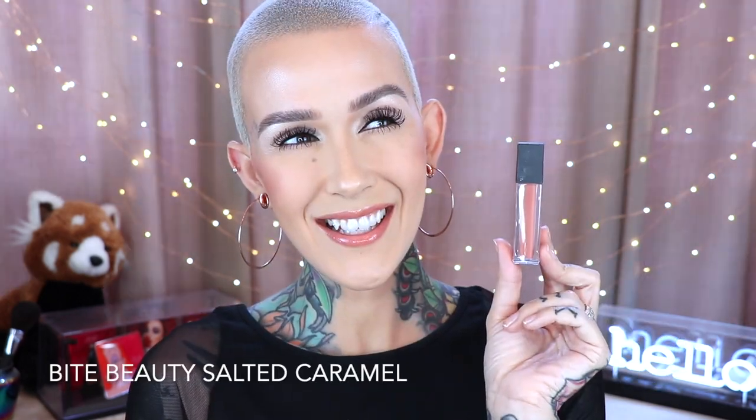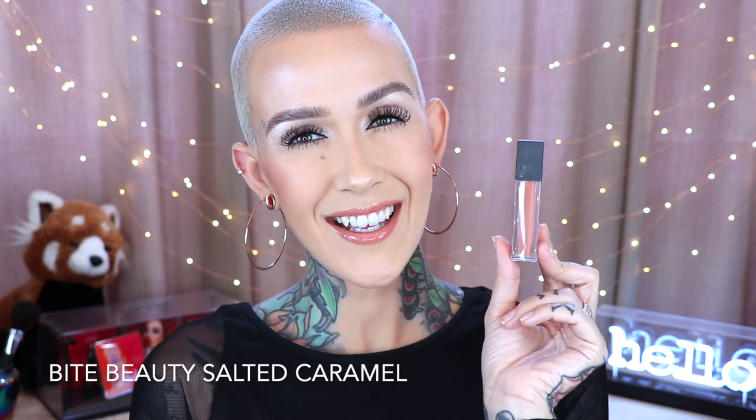Next up is Salted Caramel from Bite Beauty. This one is gorgeous all by itself and it smells like coffee, which is amazing. I really like the triangle applicator on this one. It reminds me a lot of MAC's Ray of Sunshine — that was one of my ride-or-die glosses, a mineralized formula I absolutely loved. If that was one of your favorites and you want something similar, this is definitely it.